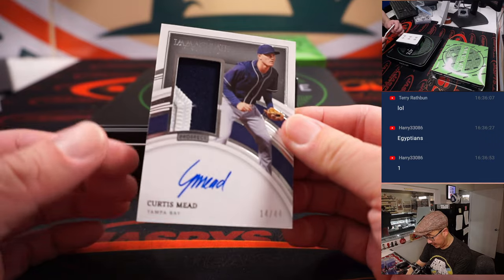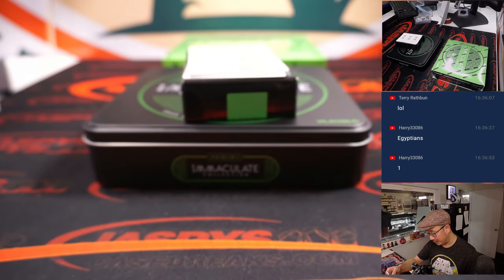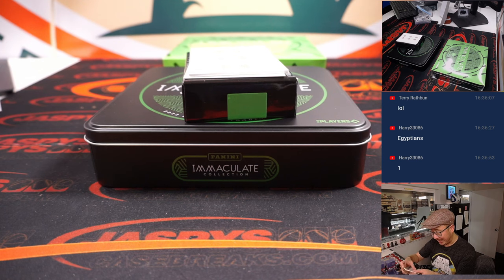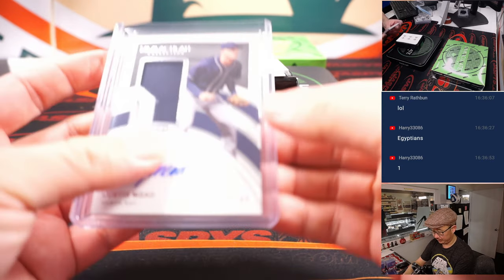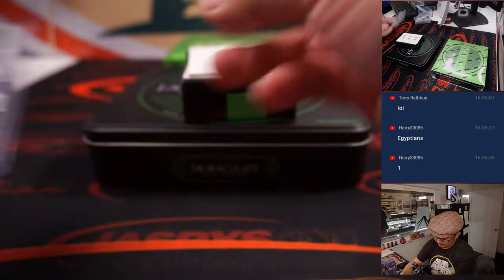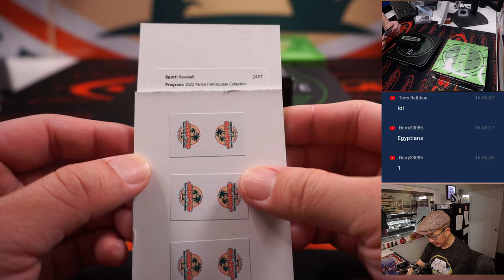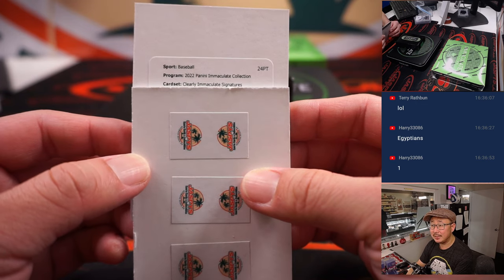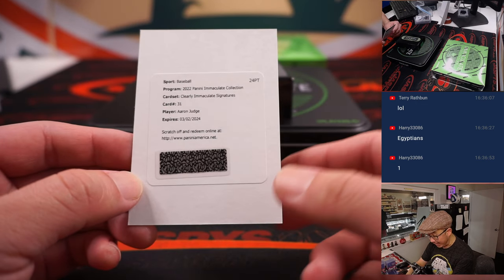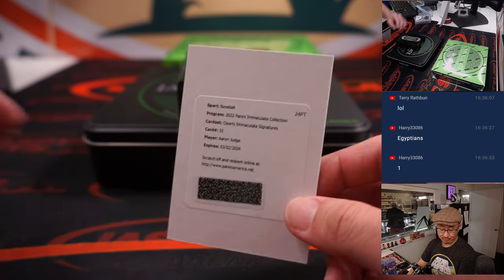And we've got Curtis Mead, two color patch, prospect autograph, 14 out of 44 — that's going to go to Ed in the number four. Nice.